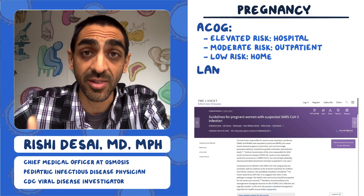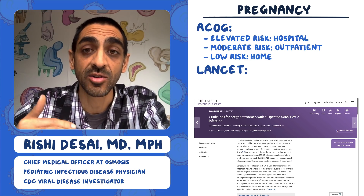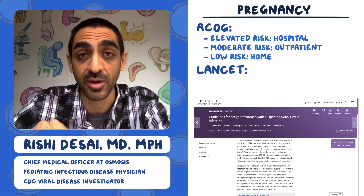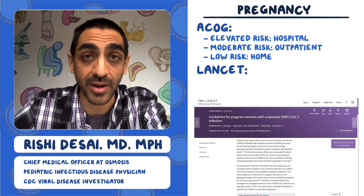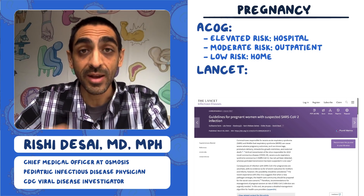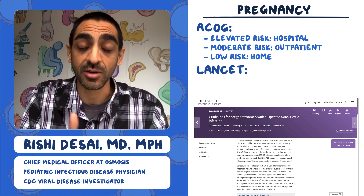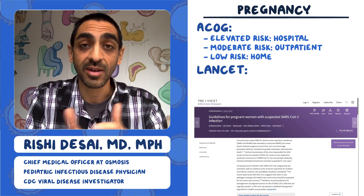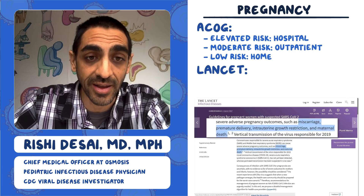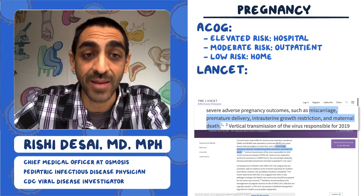In conjunction with that, The Lancet has also published guidelines for pregnant women with suspected SARS-CoV-2 infection. One thing worth keeping in mind is that SARS-CoV-2, the virus that causes COVID-19, is a coronavirus. We've had a couple of other coronaviruses in the past 20 years — specifically MERS and SARS — and both were associated with things like miscarriage, premature delivery, intrauterine growth restriction, and maternal death.